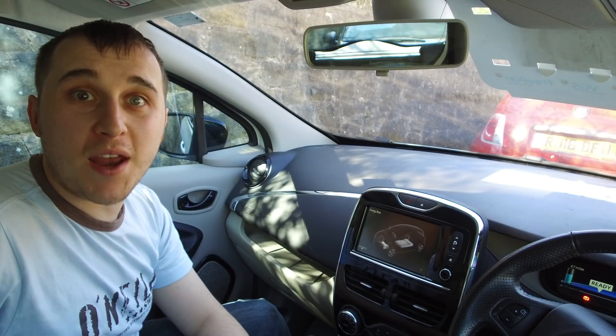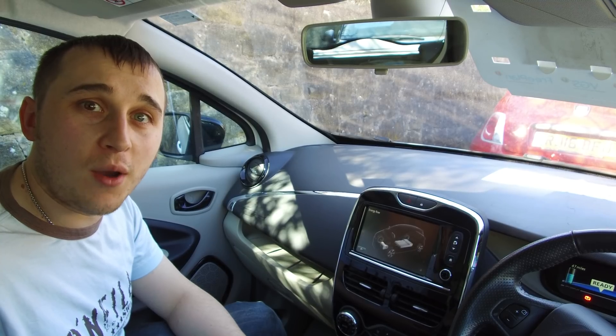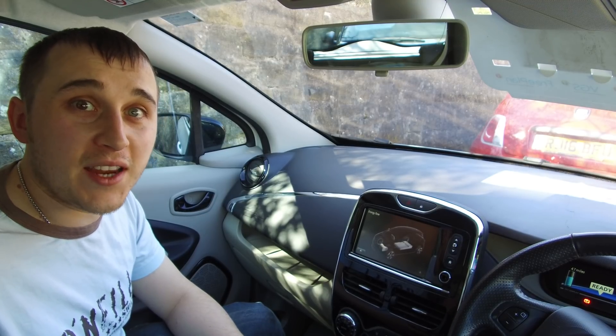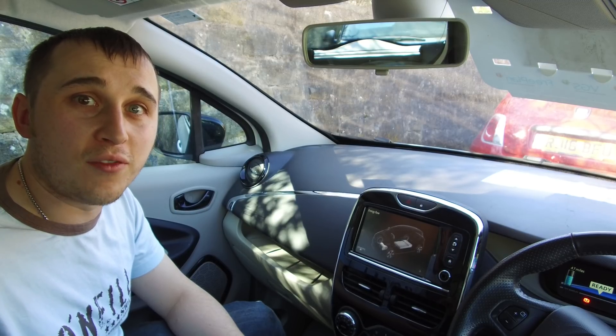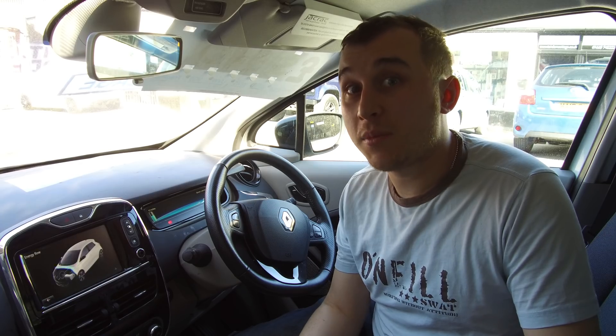Part one covers the benefits and disadvantages of paying for the battery upgrade, and part two will be about the process of how it's done. One benefit of upgrading the battery is that it's a bit more eco-friendly — Renault will recycle your old 22 kilowatt battery, and you're keeping your old car, which means another car doesn't have to be manufactured. The dirtiest part of any car is actually manufacturing it.